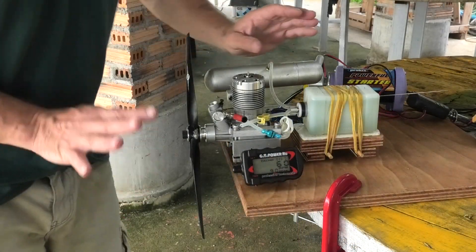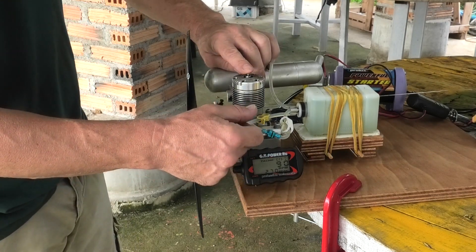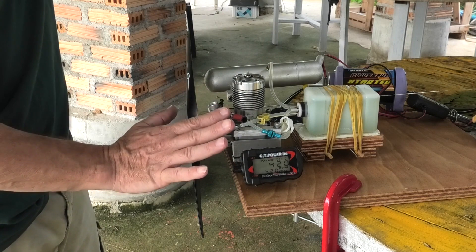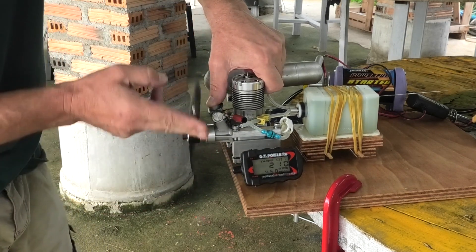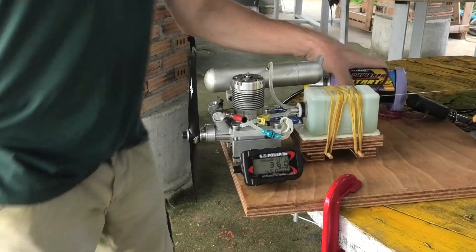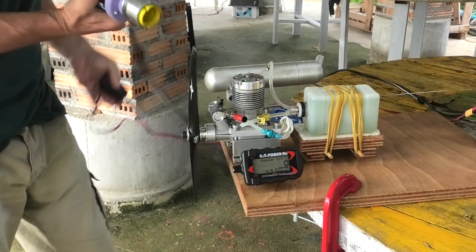I've done nothing to this engine other than check the plug works and take the needle valve out three turns. I've never run this engine so it's going to be interesting to see how it goes and whether it starts first time, but we'll have a look.